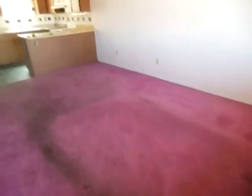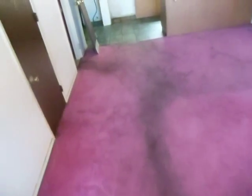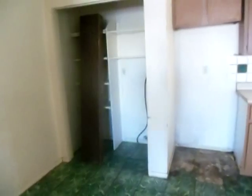The whole place needs carpeted and painted, or I'd just do tile in the whole thing so you never have to carpet it again. It's got a small bathroom and the light needs fixed. I can see they've got laundry inside — they're putting the washer inside and the dryer in those closets.